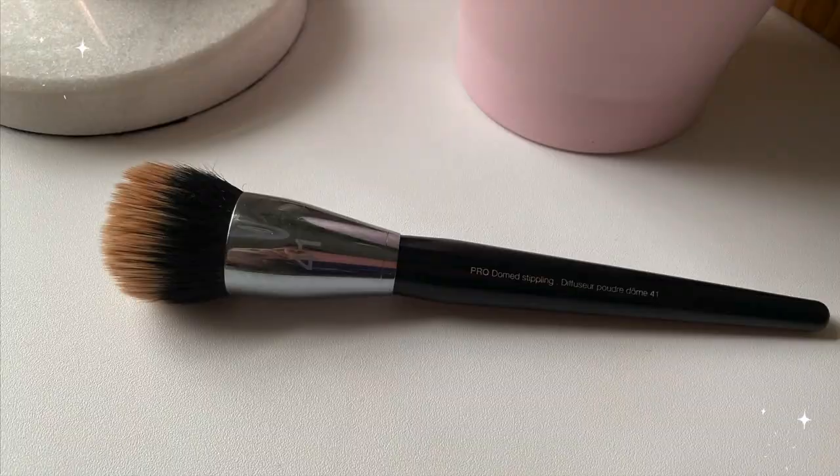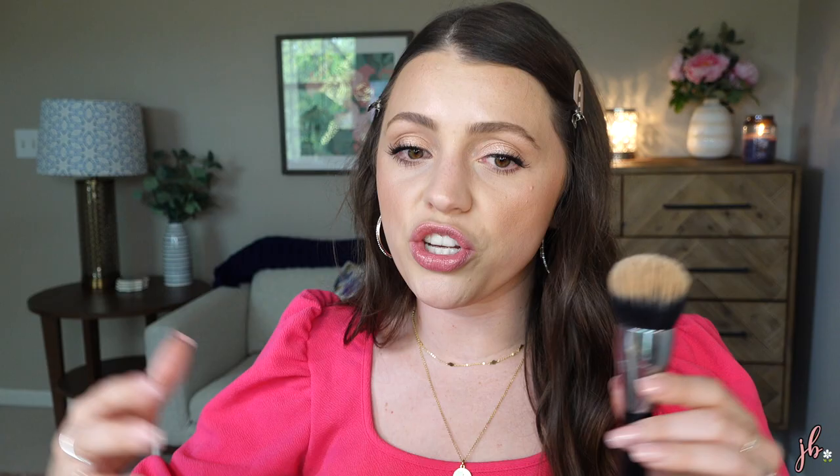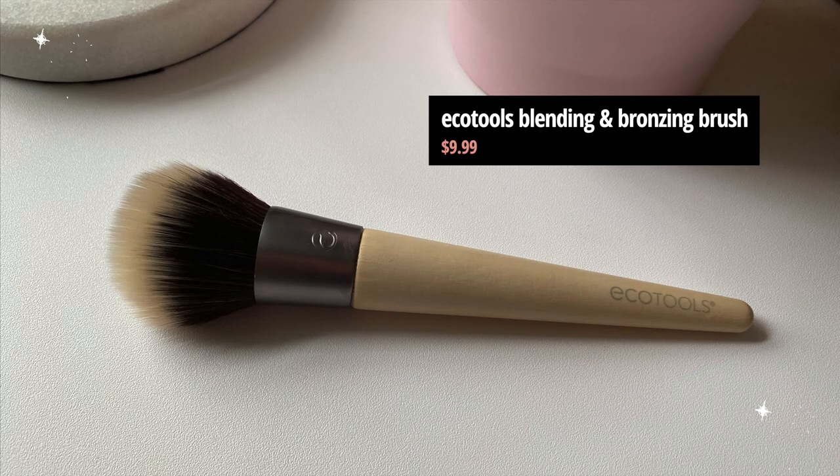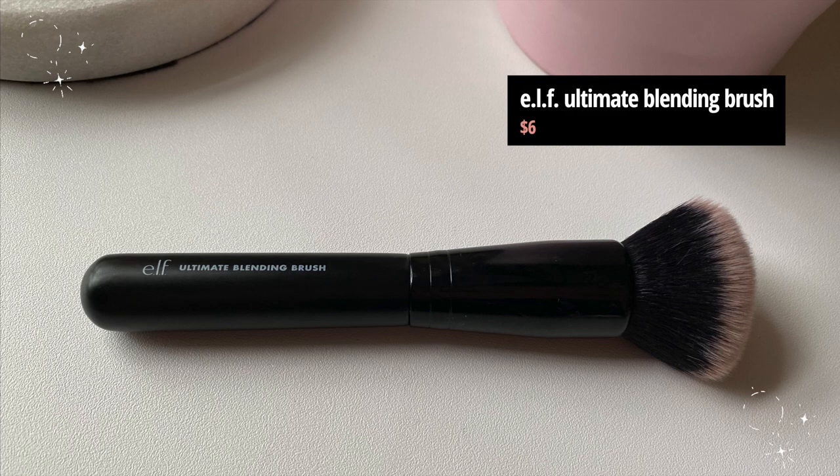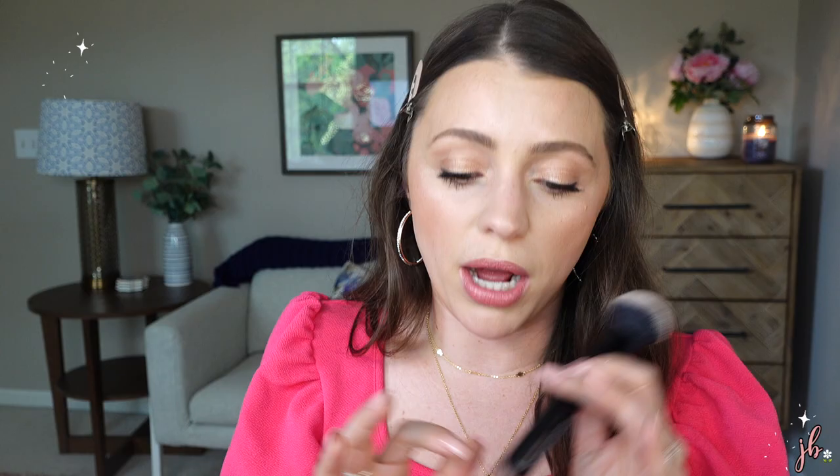One last dupe — and this is actually for a discontinued brush. This was my favorite brush for cream bronzer — it's the Sephora Pro Dome Stippling Brush, number 41. It's discontinued; they redone their brush line and they don't have this exact brush anymore. There were complaints about shedding and I do think it does shed a little, which is probably why they didn't remake it. However, I found a product that is so similar — it's the Eco Tools blending and bronzing brush. The Sephora one originally cost $36, this one costs $9.99 and is actually softer. I also have an honorable mention: the Elf Ultimate Blending Brush at about $6, which I've really been enjoying for applying cream bronzer. Either one of these, you're gonna be good to go.